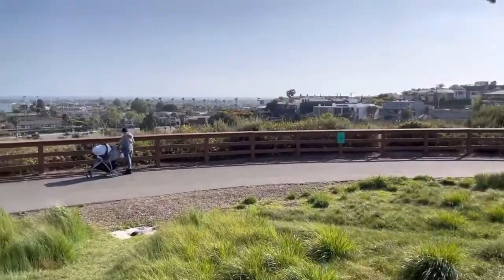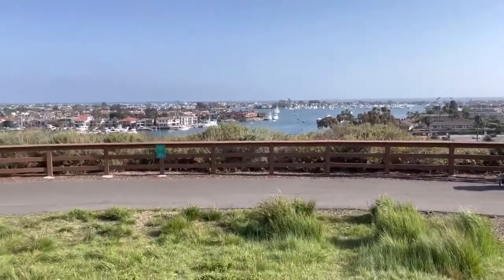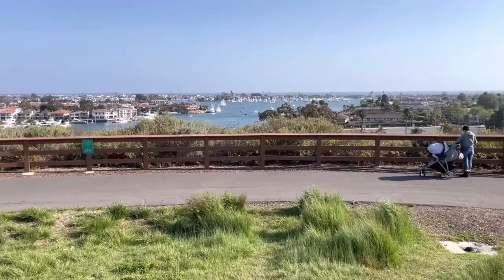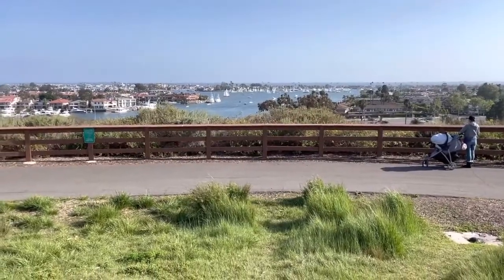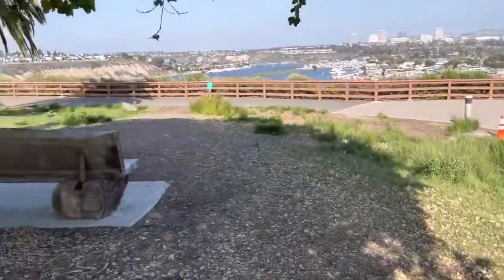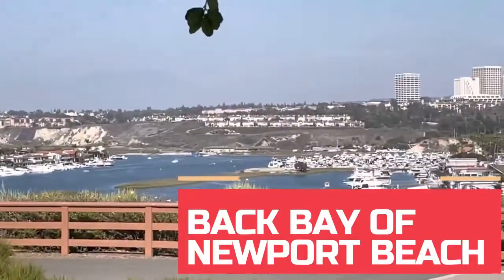Is this a spectacular view or what? It's such a great view. There again, there's the regatta, and beyond the lower bay is the Pacific Ocean. Keep on looking and going along — and there is the Back Bay.